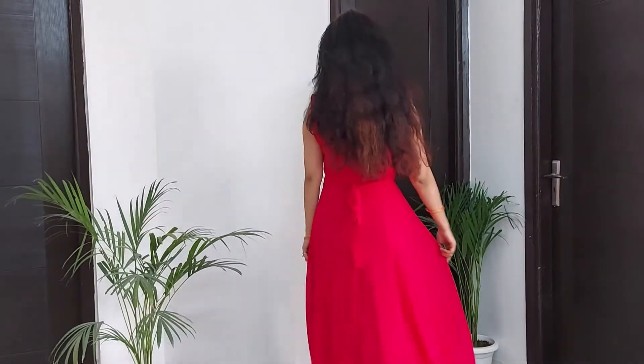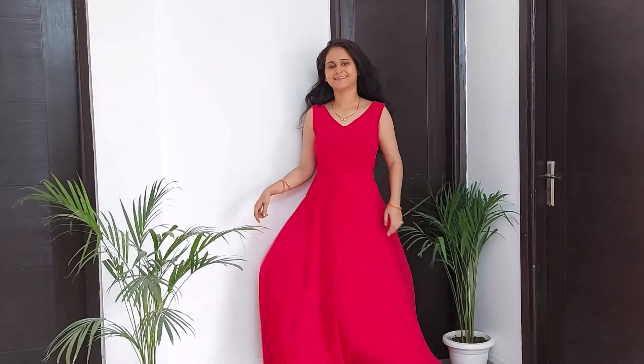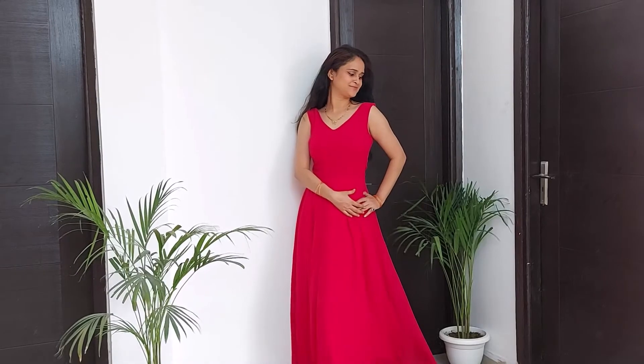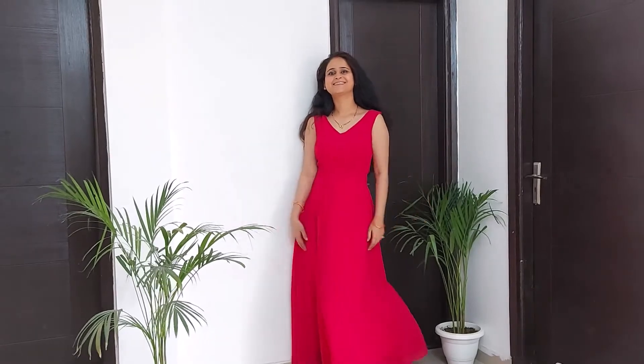So guys, this was all for this one dress four ways video. I really hope you like and try it. Please like and subscribe to my channel and stay tuned for more amazing videos. Thank you so much for watching — stay blessed, bye bye!